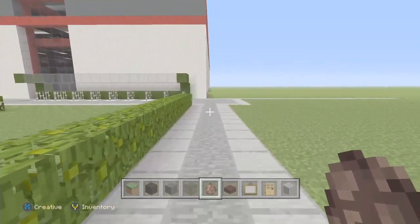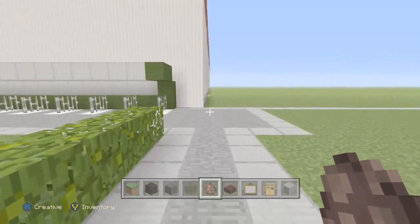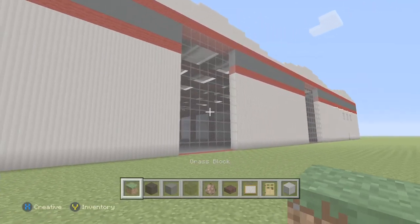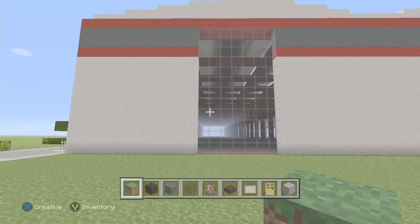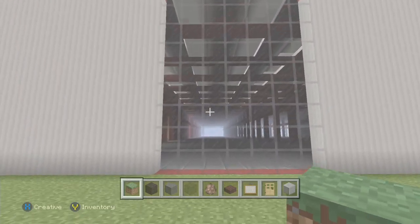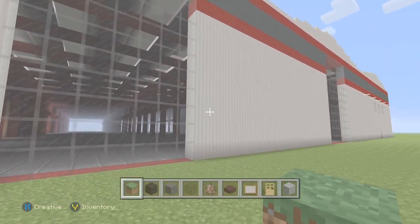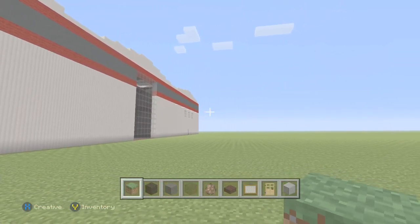Let's go straight into another video where we're looking at a lot more progress this time. Most of the frame of the factory is up, a lot of the walls are up, a lot of the windows have been put in place. I've been quite busy since the last little video.